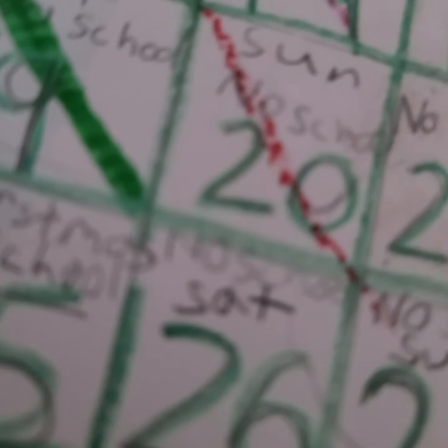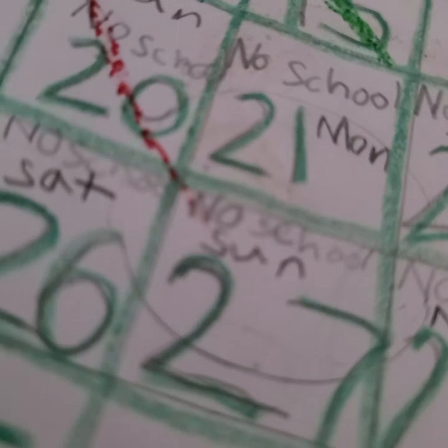The pattern is green, red, green, red. And today is the 20th, and there's only four more days until Christmas Eve, and we're going to go see family.